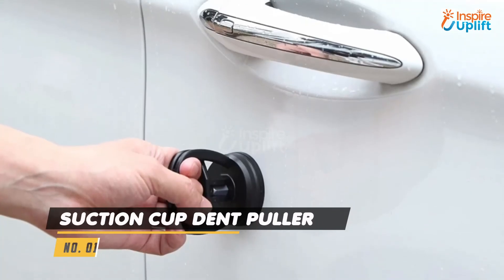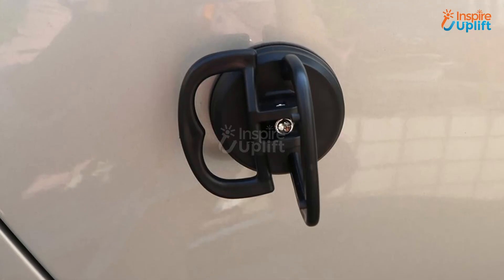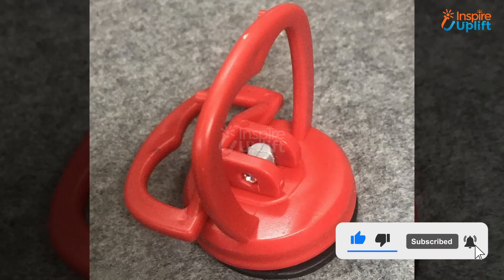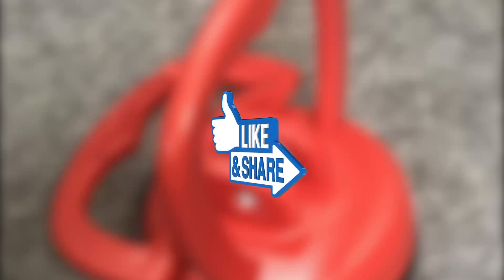At number 1 we have Suction Cup Dent Puller. Had a minor accident and a dent appeared on your car and found no other way to get it fixed? Grab this suction cup dent puller and fix the dent yourself without even compromising the car's paint. Give this video a big thumbs up and share it with other fellow drivers.